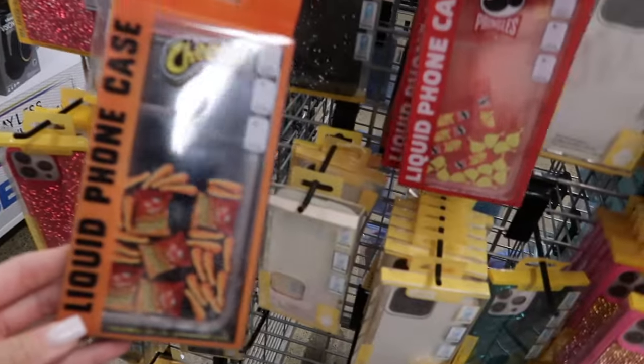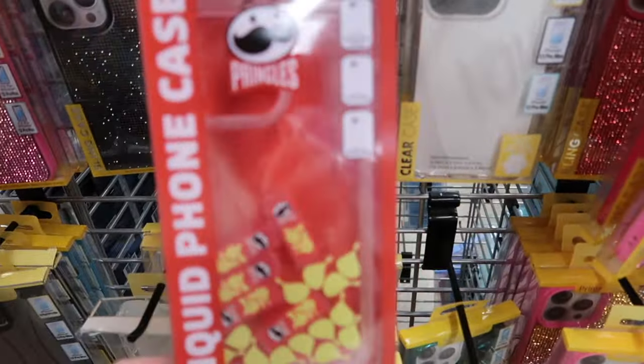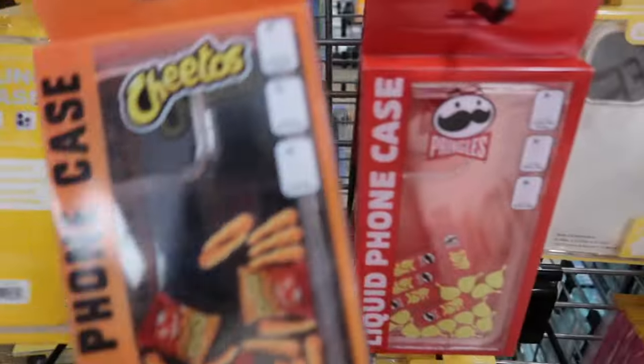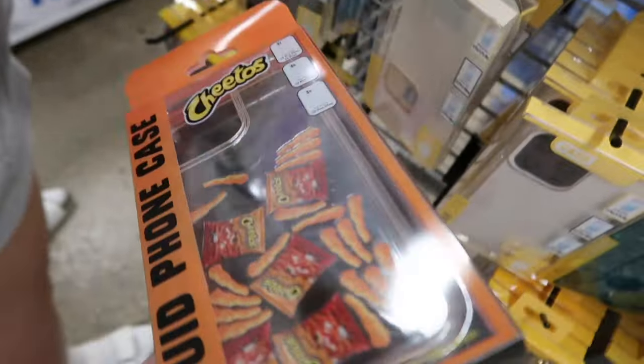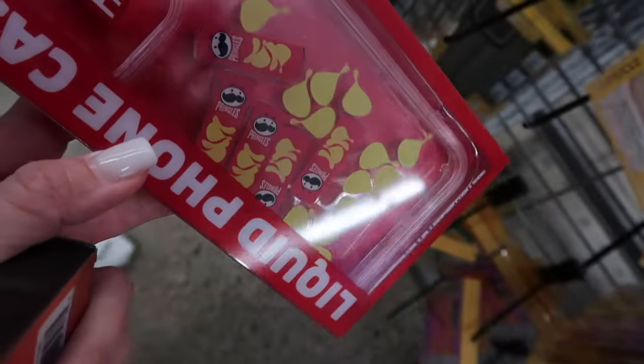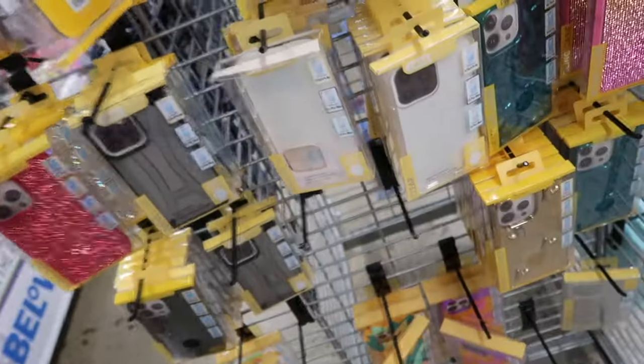Okay, per usual they're blasting music so hopefully we don't get copyrighted. Alea, I already found your phone case — it's a Pringles case! That is hilarious, that's pretty. Look, the Cheetos move — what the heck! The Cheetos move, do the Pringles move? They do! We have not been here in so long, this is super fun.